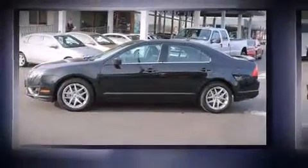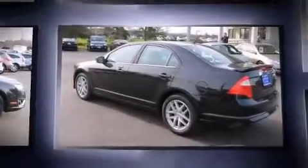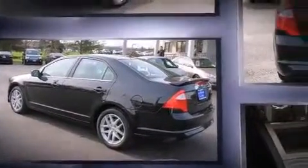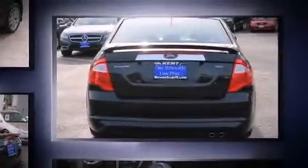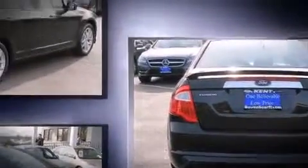Get excited about the 2012 Ford Fusion. This four-door, five-passenger sedan has not yet reached the 20,000 mile mark. Smooth gear shifts are achieved thanks to the efficient four-cylinder engine, and for added security, dynamic stability control supplements the drivetrain.